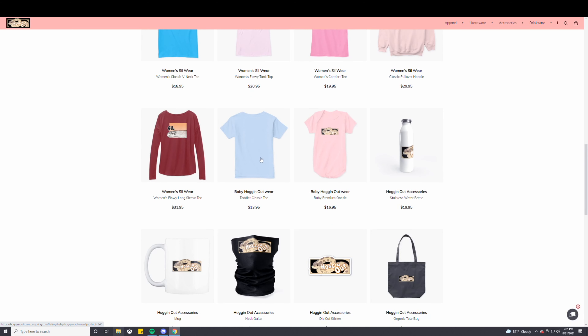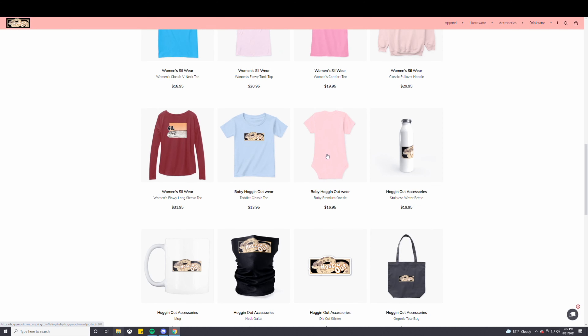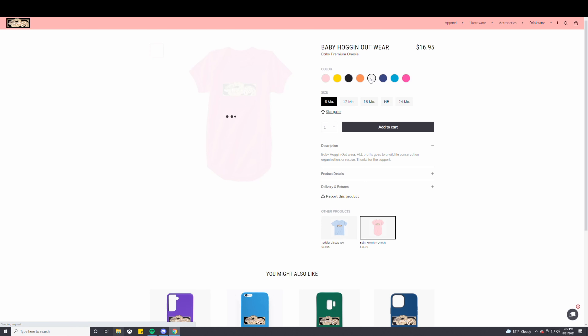We also have baby wear — baby Hogging Out wear, guys. So if you have a baby, the Hogging Out logo is right on the front. We got pink, blue, and neutral colors. And we also have baby onesies with the Hogging Out logo — blue, pink, and neutral colors. Really awesome colors. Baby Hogging Out wear, premium onesies.